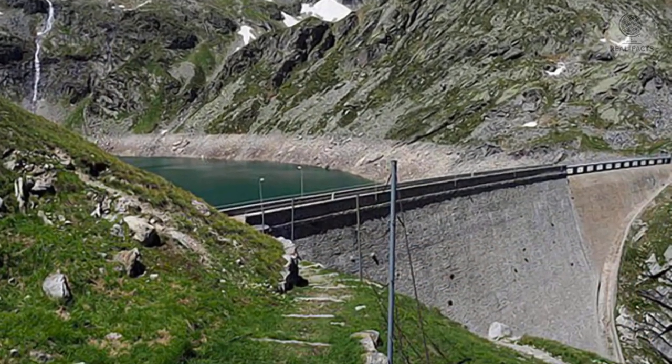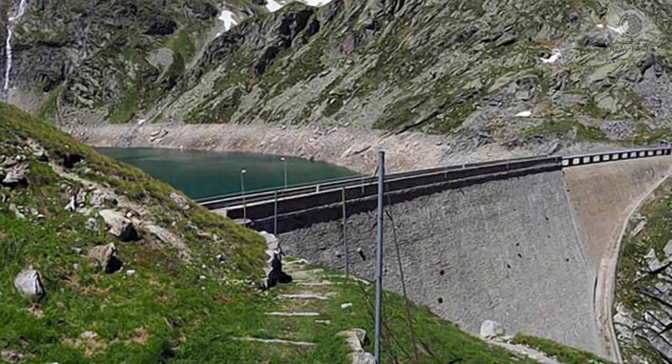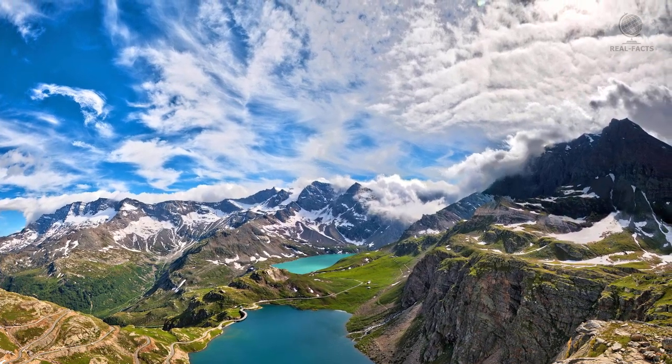I am talking about the large hydraulic structure of the Italian Piedmont, the Sangino Stone Dam. It creates a reservoir of the same name and it is located in the Grand Paradiso National Park.